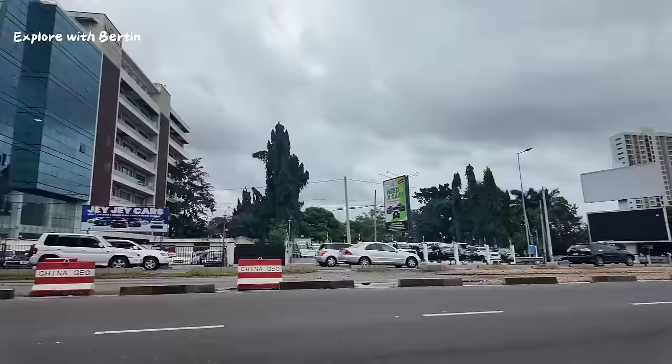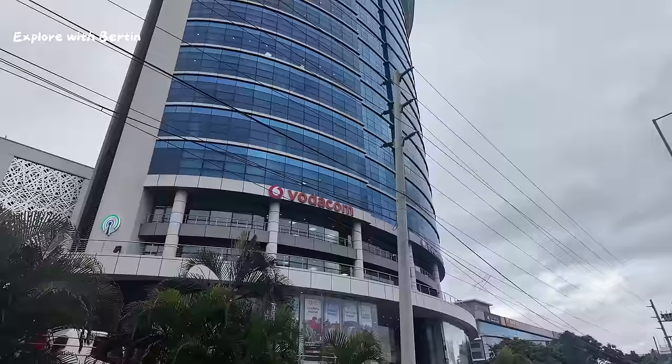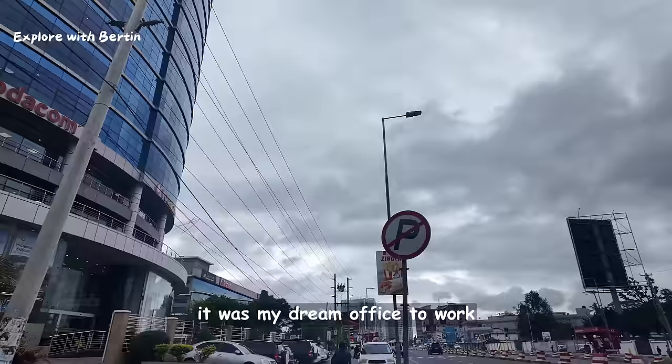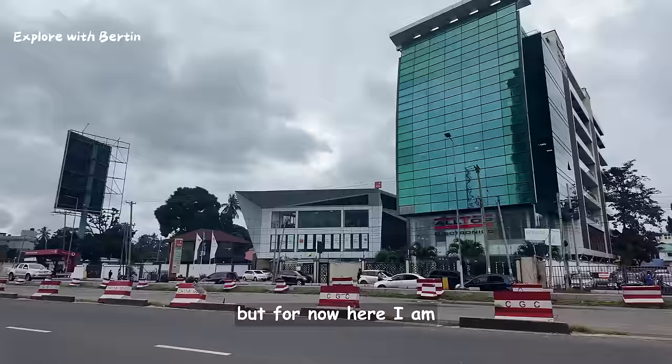Have a look — I think people working here are very rich, you can see these cars. Vodacom HQ — Vodacom headquarters. I remember when I was in university, it was my dream office. I wanted to work as a GIS expert at Vodacom before becoming a YouTuber and content creator.